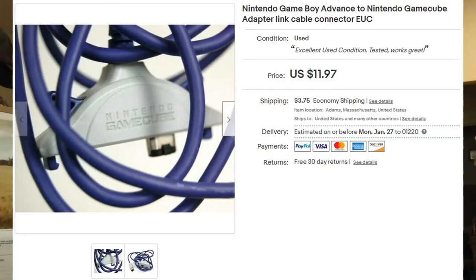This I got for $1.50 at a tag sale last summer. I didn't have to guess what it was because it said it on the packaging — a Nintendo Game Boy Advance to Nintendo GameCube adapter link cable connector. I got $12 for it plus shipping.